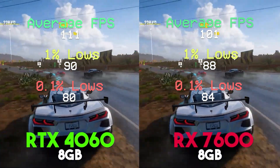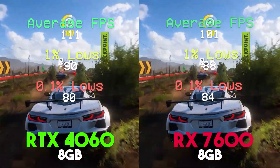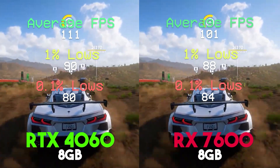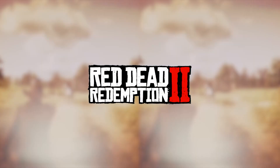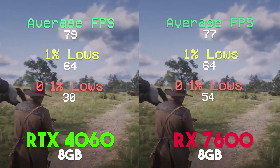So what does one get for the extra $30 you'd pay for the 4060? For starters, DLSS3 support, which includes frame generation, a much more mature ray tracing support over AMD's cards, and better power efficiency.